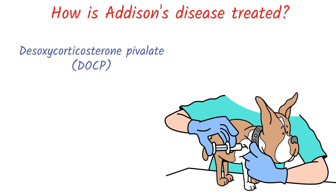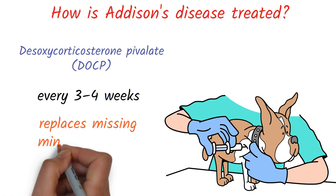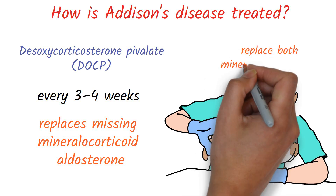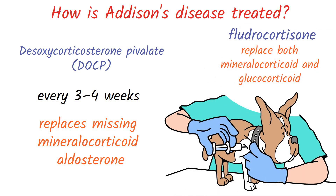DOCP is injected every three to four weeks depending on the patient and replaces the missing mineralocorticoid, aldosterone. It is often supplemented by an oral glucocorticoid. With little training, DOCP injections can be given at home. DOCP is not for every dog, and some Addison's patients do best on oral medications that replace both the mineralocorticoid and the glucocorticoid, such as fludrocortisone.